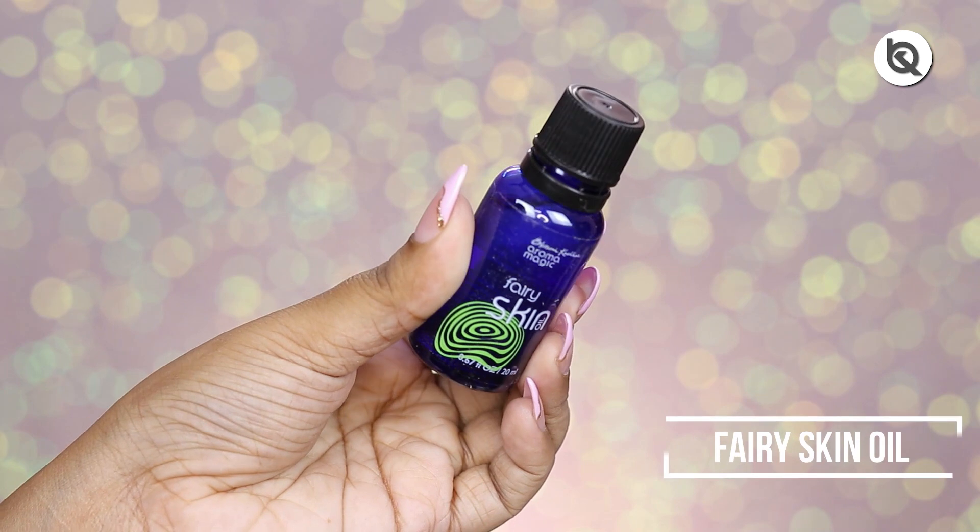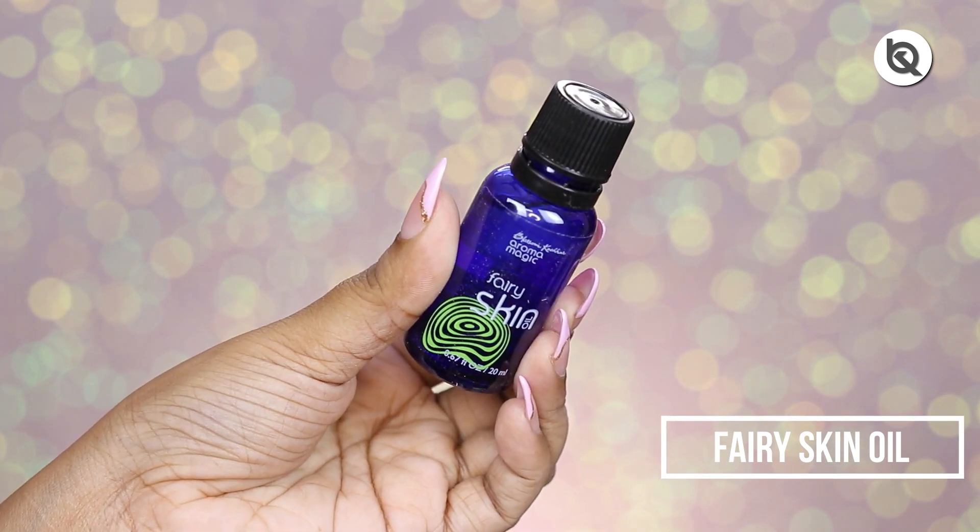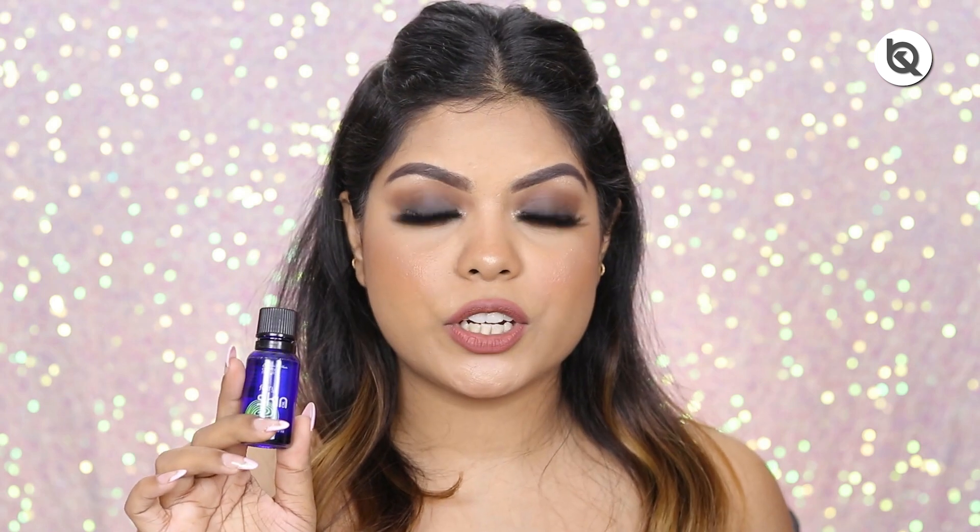Next I have the Fairy Skin Oil. This is something I have used very less but it definitely worked for my skin. If you have acne and pimples you can give this one a try. The formula is very different — it feels like water but definitely has oil in it and works for pimples and acne. I generally use this once a week because I want to avoid excess oil — that's a personal choice.